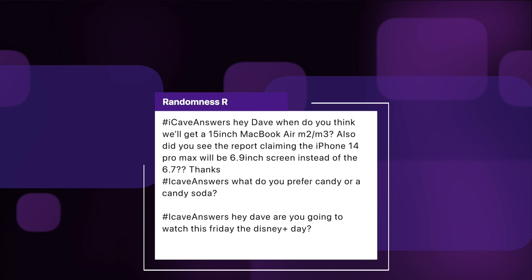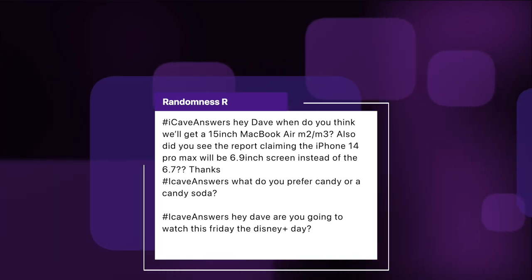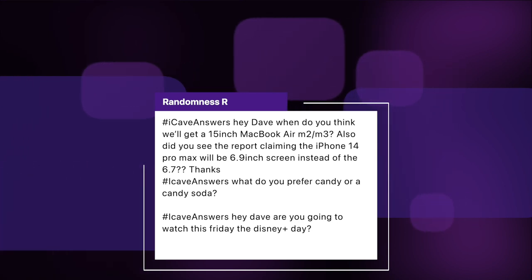Randomness R asks: when do we get a 15 or 16-inch MacBook Air M2 or M3? Also, did you see the report claiming the iPhone 14 Pro Max will be 6.9 instead of 6.7 inches? On the iPhone — I hadn't seen that report, but it doesn't really surprise me. I think we could be squeezing out into the bezels without actually making the device much bigger. In terms of a larger MacBook Air, I'm still not convinced we're going to see one. It doesn't really make sense in a thin and light computer to then make it bigger, because it's going to be heavier. Maybe they go to a 12 and 14 in the MacBook Air and a 14 and 16 in the Pro.